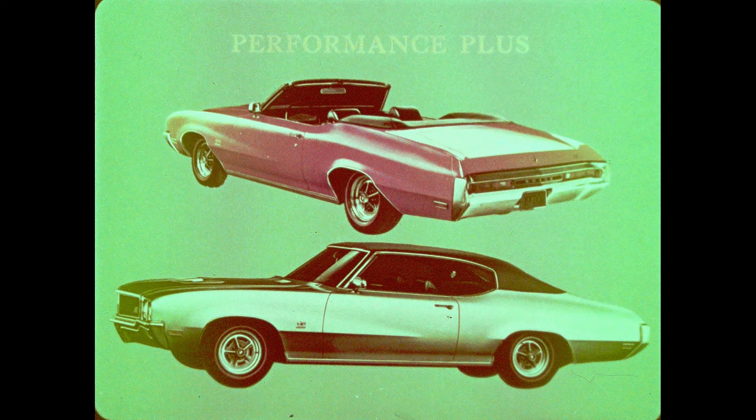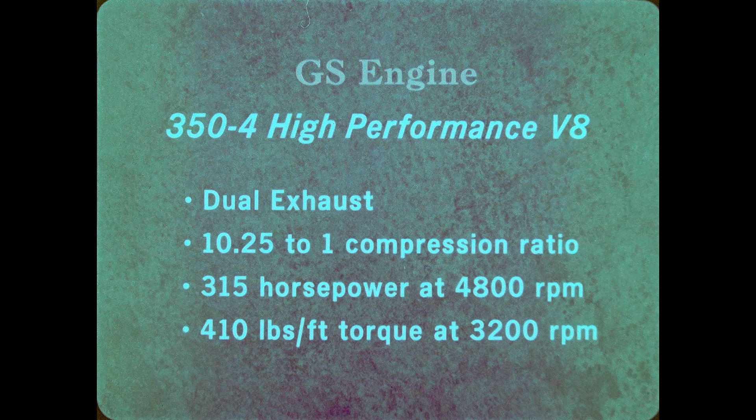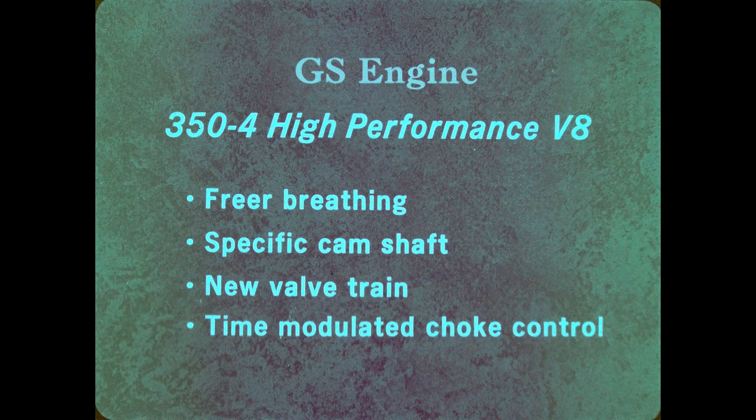But performance is the thing that is most important in a high-performance car. And for 1970, the GS cars by Buick have performance to spare. The engine for the GS series is the improved Wildcat 350-4 high-performance V8 with dual exhaust. With a 10.25 to 1 compression ratio, it develops 315 horsepower at 4,800 RPM and 410 foot-pounds of torque at 3,200 RPM. That's 35 more horsepower and 35 foot-pounds more torque than last year's version of this engine. This increase in power comes from freer breathing and a specific performance camshaft.